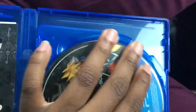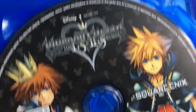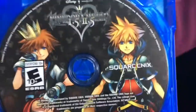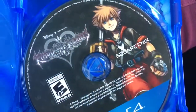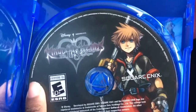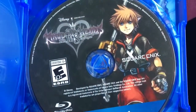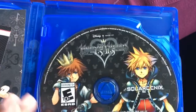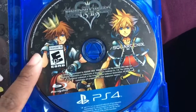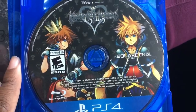There are two discs in here. There's Kingdom Hearts HD 1.5 and 2.5 Remix, and this is the 2.8 Final Chapter Prologue. I'm pretty sure I play this one first, then this one after. Somebody let me know — which one do I play first?